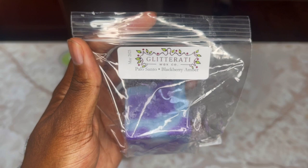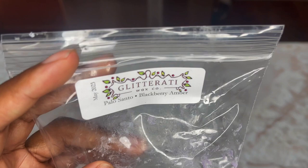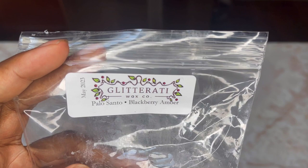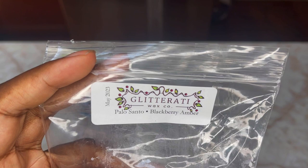Next is Palo Santo and Blackberry Amber — beautiful chunk with beautiful colors. Saving this one for fall; it's very fall-forward and warm. You get the amber first, then the Palo Santo, and the blackberry isn't that juicy blackberry — it's more like a blackberry leaf or vine. That's gorgeous, I love that.